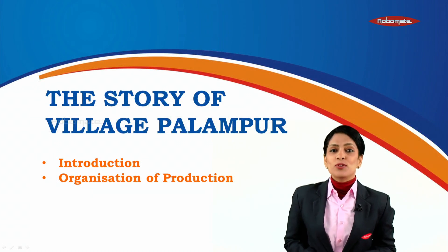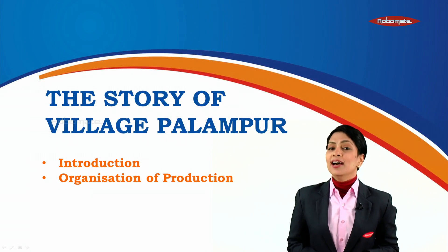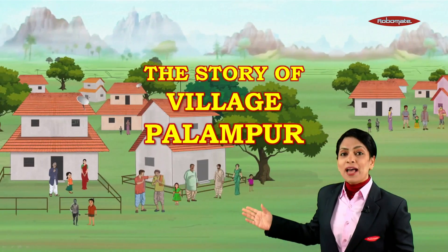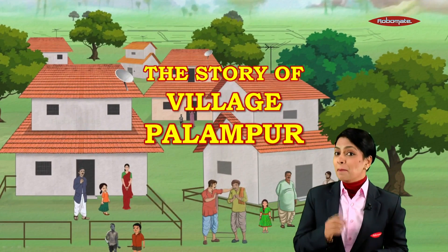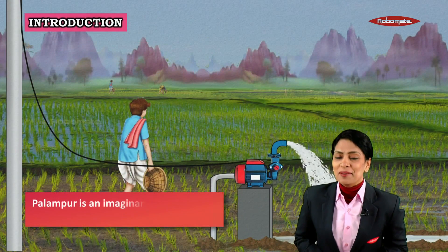Hello children, we are going to have lots of fun today because we are going on a picnic to the village of Palampur. We are going to have lots of fun, mark my words, so let's visit Palampur.